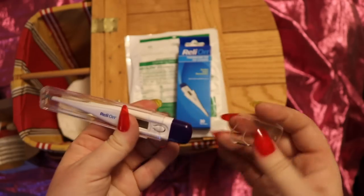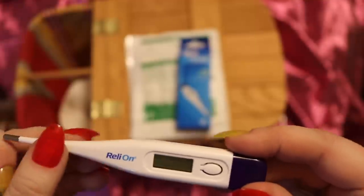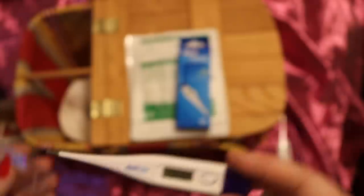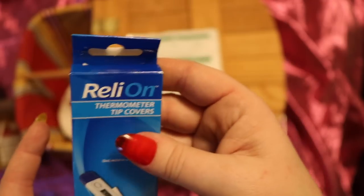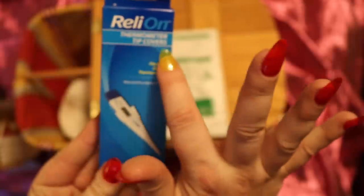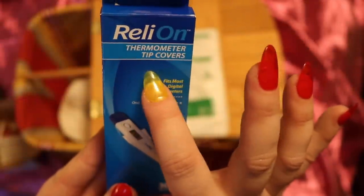Since they've got lots of children next door, I got a little thermometer here. We've also got these — just to be safe — little thermometer tip covers. It says that they fit most digital thermometers.